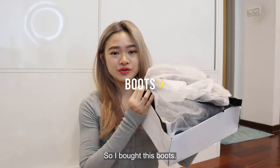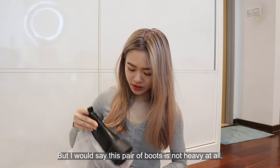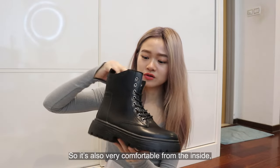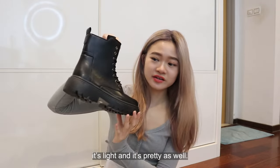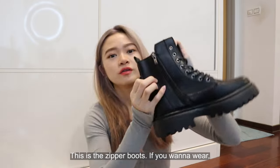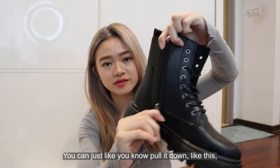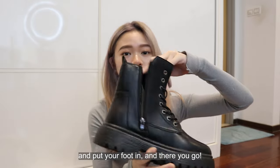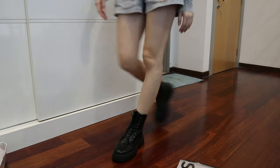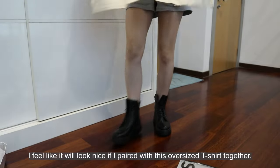So I bought these boots and at first I thought, wait, where are my boots? Because the packaging was not really that heavy. But I would say this pair of boots is not heavy at all. It's very comfortable from the inside — light and pretty as well. These are the zipper boots. If you want to wear them you can just pull it down like this, put your leg in, and there you go. Does it look nice?